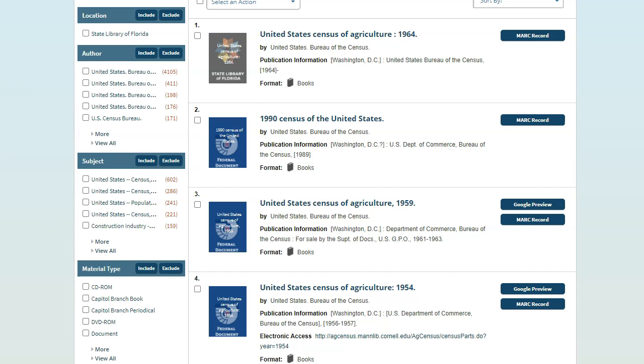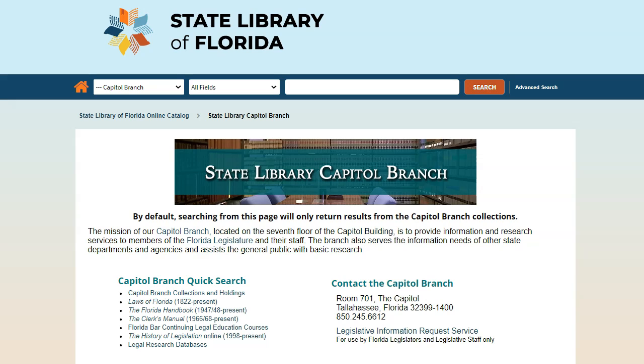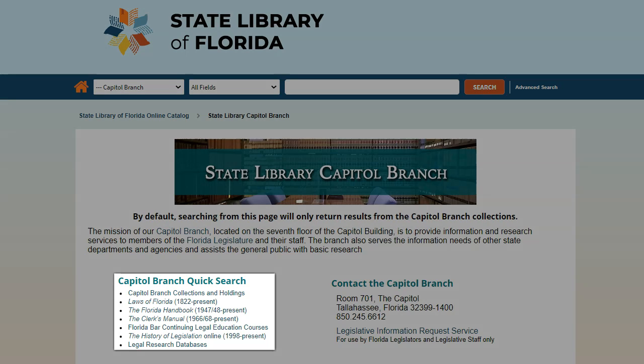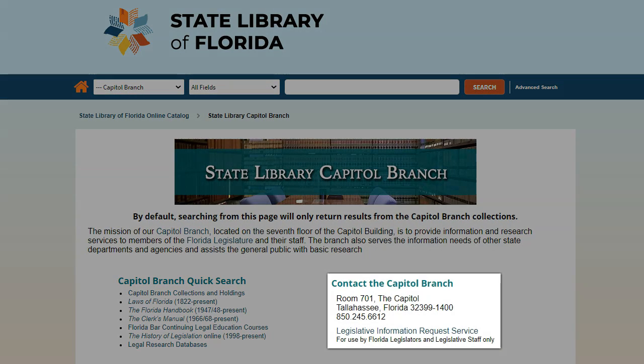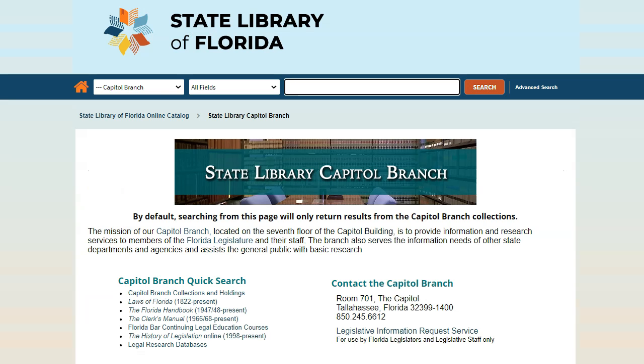Now let's go back and look at the Capital Branch collection. Click the Capital Branch link on the left to go to the Capital Branch portal. This page showcases the resources that can be found in our branch library on the 7th floor of the Florida Capitol, as well as the services we provide to the Florida Legislature and their staff. On the left are quick search links to popular legal resources such as the Laws of Florida, the Clerk's Manuals, online legislative histories, and Florida Bar Continuing Education courses. On the right is the location and contact information for the Capital Branch, as well as a link to our Legislative Information Request Service. This form is for use by the legislature and legislative staff only; other patrons should contact the Capital Branch by phone or email. By default, searching from this page will only return results from the Capital Branch.